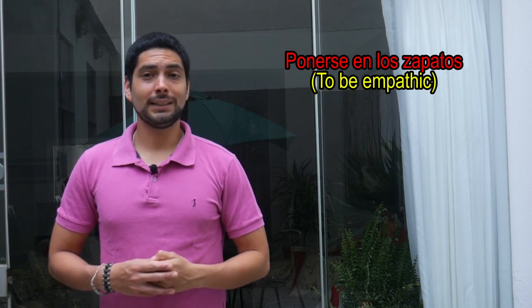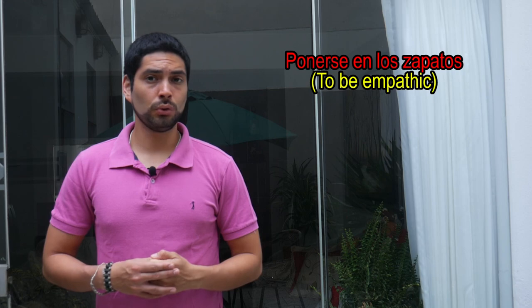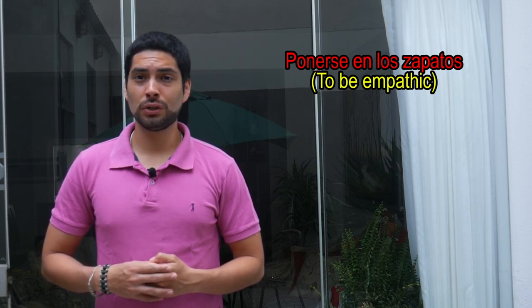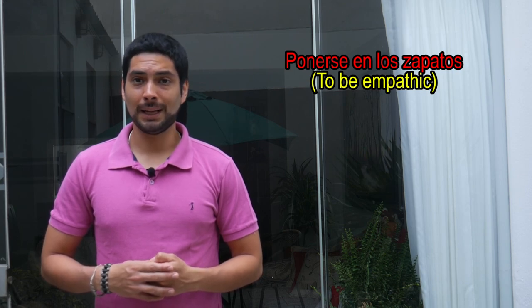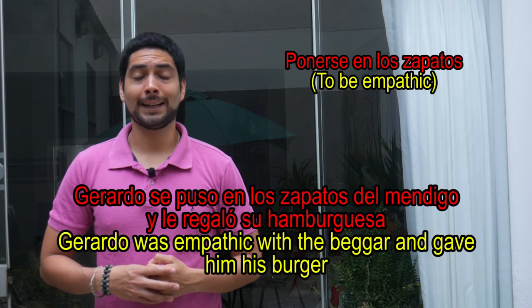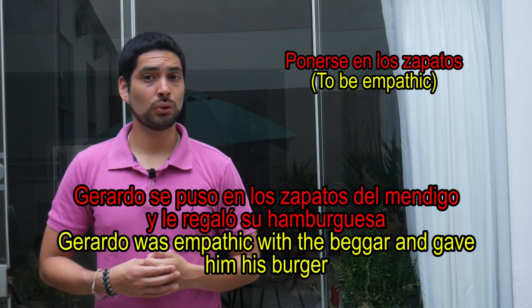Ponerse en los zapatos de alguien más — this expression literally means 'to put yourself in the shoes of somebody else,' so, as you're probably guessing, it means to be empathic. Ejemplo: Gerardo se puso en los zapatos del mendigo y le regaló su hamburguesa.